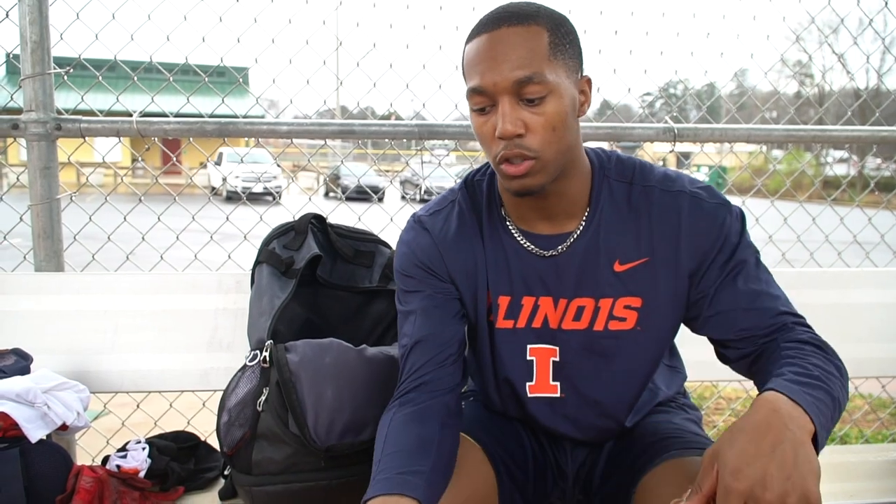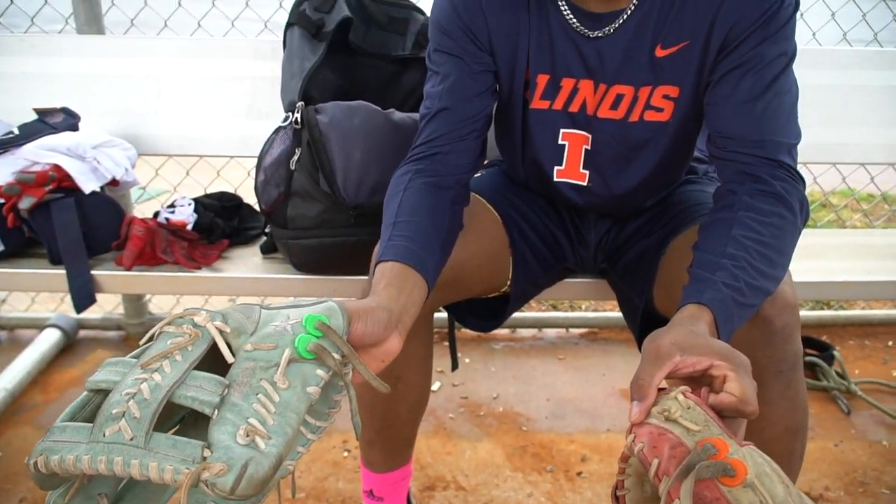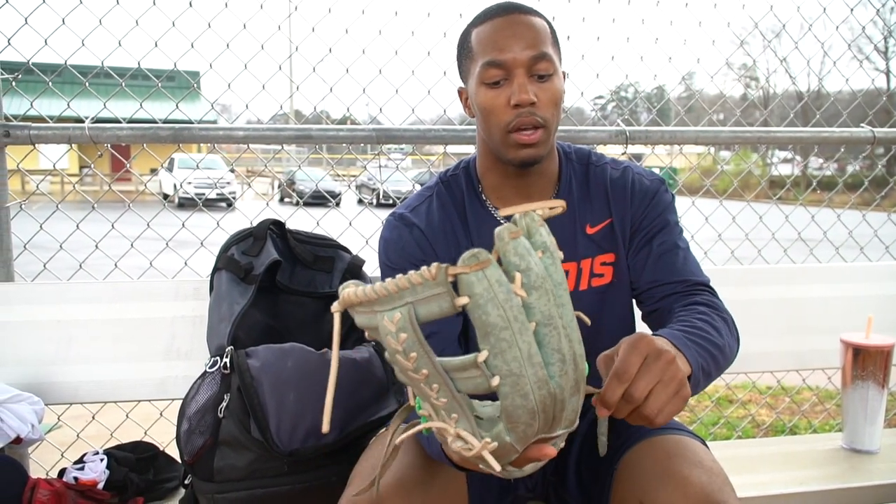The things on my gloves are super customizable — they're called Glove Locks. My boy Drew put me on with these. Instead of tying these, you can just put Glove Locks on, and it just helps your gloves stay strapped up and have your thumbs and pinkies tight.